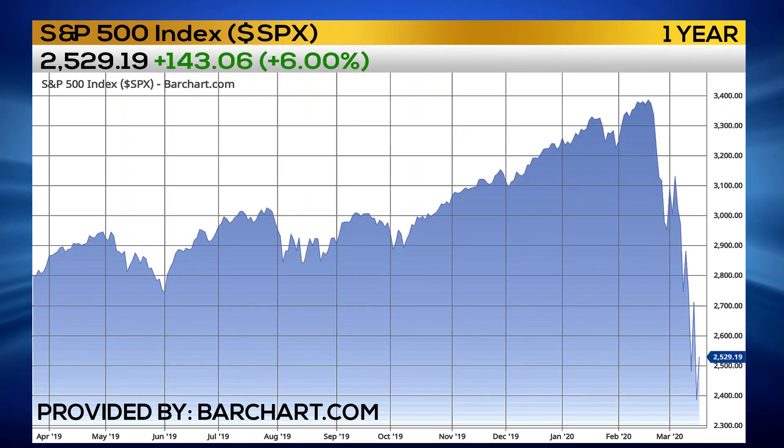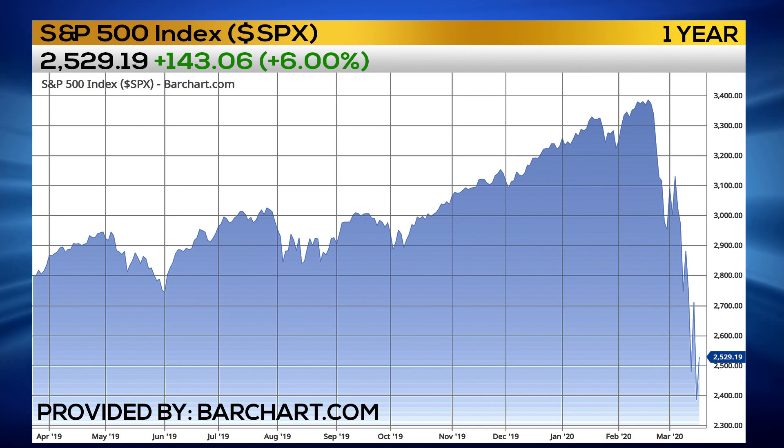As we stand right now, the market has fallen from 3,400 in the S&P down to 2,400. So 2,900 is the midpoint of this overall move. And there's a gap up there from March 6th to March 9th.